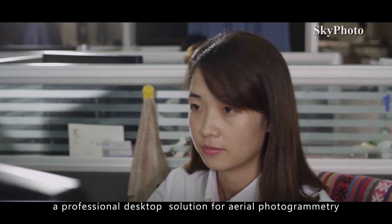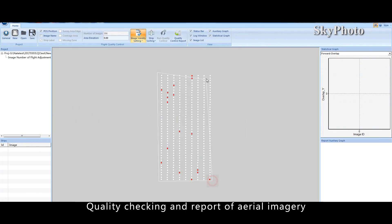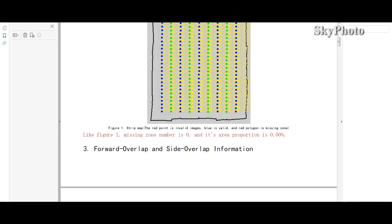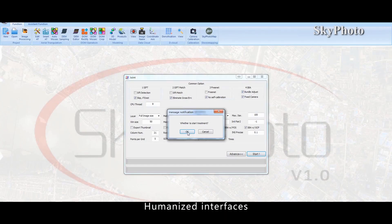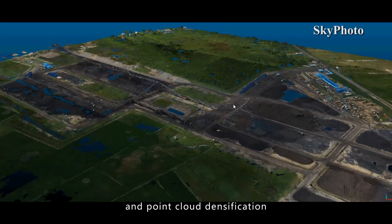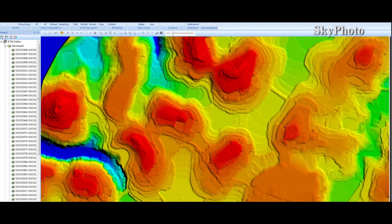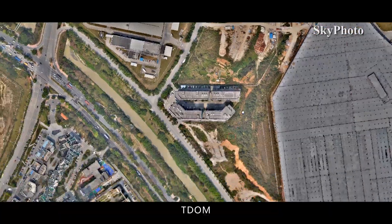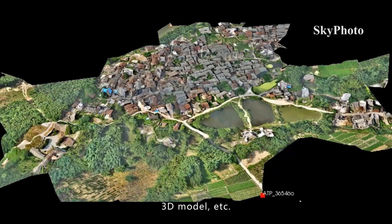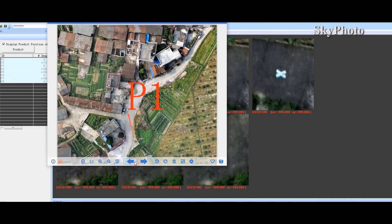Skyphoto — a professional desktop solution for aerial photogrammetry. It provides quality checking and reporting of aerial imagery, camera file and post file management, and humanized interfaces. Features include autonomous aerial triangulation and point cloud densification, fast computation, and quick outputs such as DEM, DSM, DOM, TDOM, DLG, contour lines, and 3D models. Smart aerial triangulation and intelligent GCP matching make it easy and convenient.